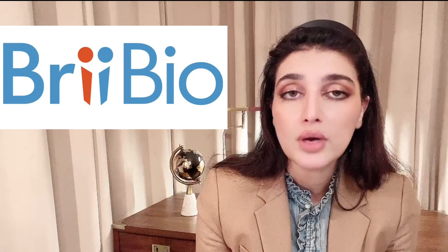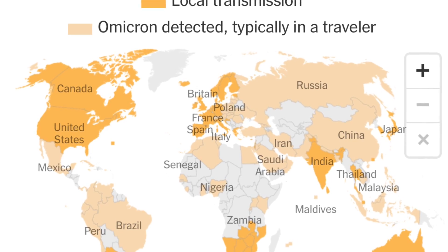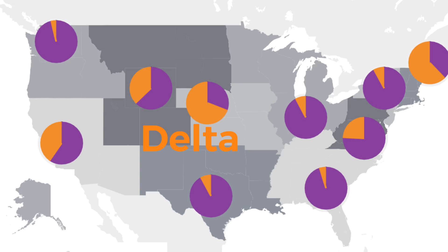BriBiO's monoclonal antibody trial was in 837 non-hospitalized COVID patients and showed 78% risk reduction of hospitalization or death. All these trials were, it should be noted, in the pre-Omicron era. So the big question is: are they effective against Omicron? Omicron is the latest variant originating from South Africa in November and has spread to 98 nations in less than a month. As of mid-December 2021, it is the predominant variant in the US. While current antibodies are effective against variants like Delta, not all of them are effective against Omicron.